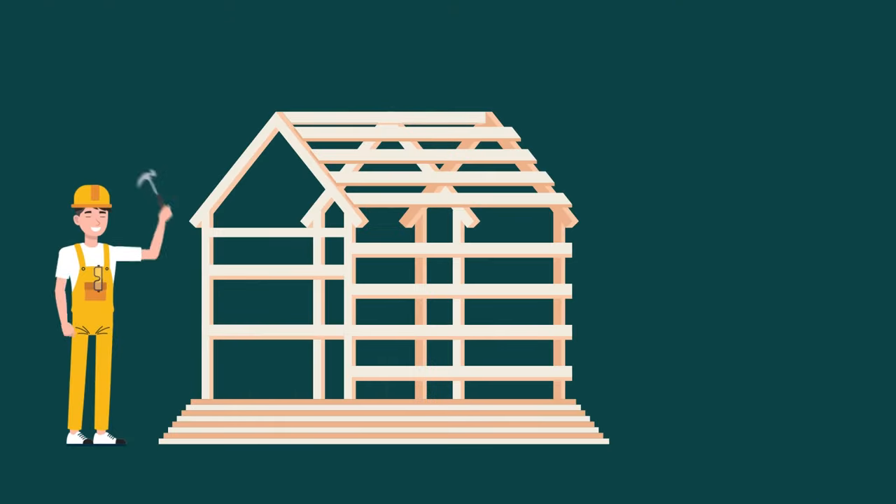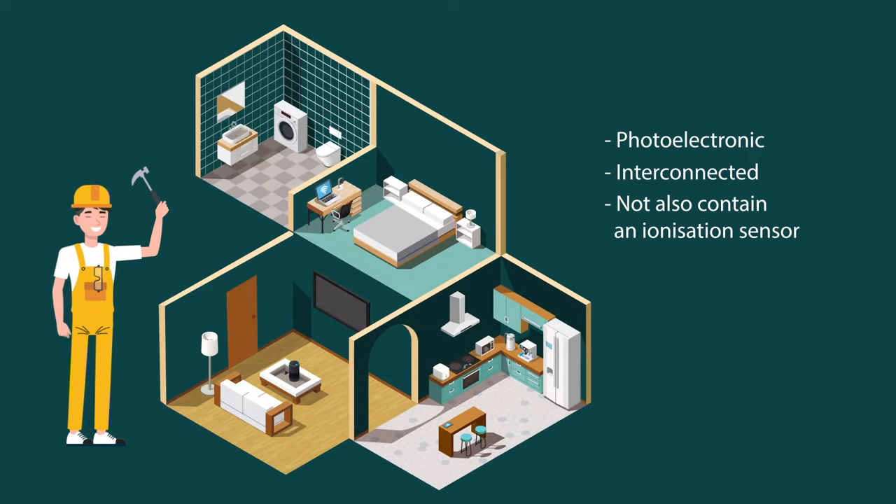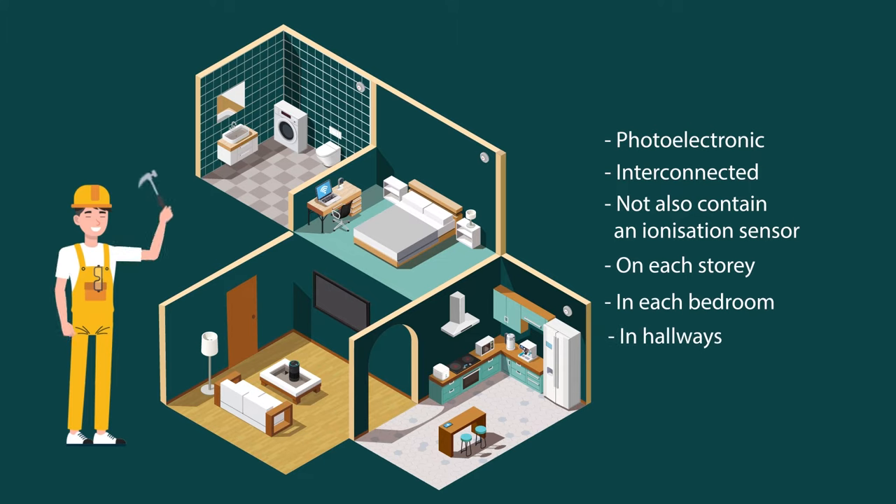If you're a builder or renovator, all new homes and renovations need to have new smoke alarms installed. They must be photo-electronic, interconnected with all other smoke alarms on the property, located on each storey, in each bedroom, in hallways, between a bedroom and the other parts of the storey if there is no hallway, and on a storey where there are no bedrooms, on the most likely exit path.